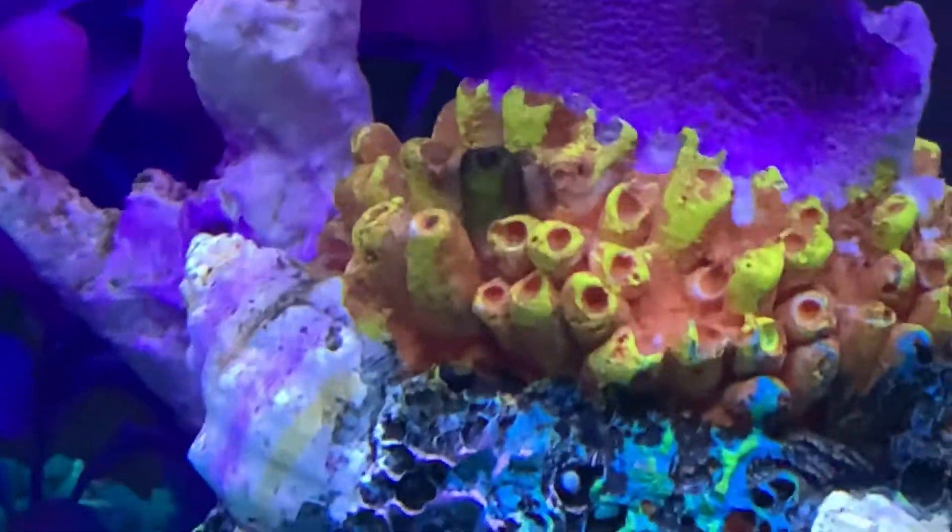Today they might get some bottom feeders because the tank is getting really bad. Look what happened to that one piece of coral — that's not real coral, don't worry. The food is down here; they might get some glow fish food.